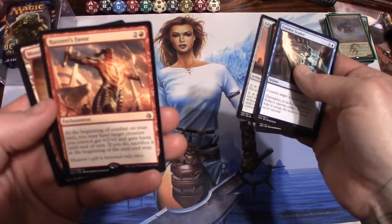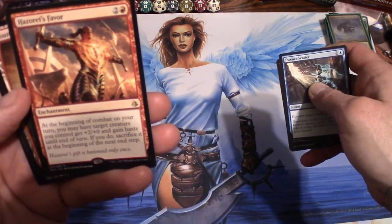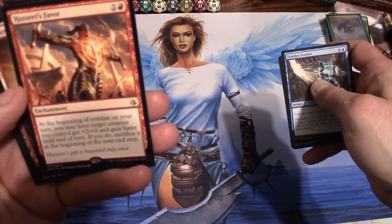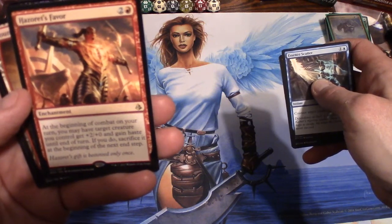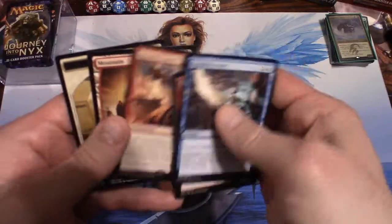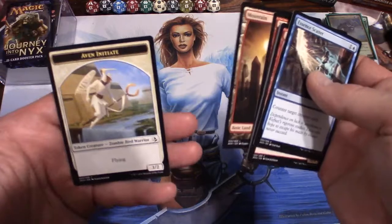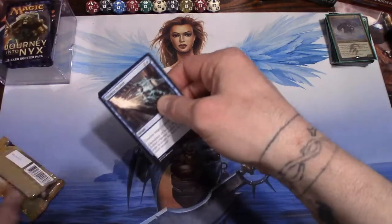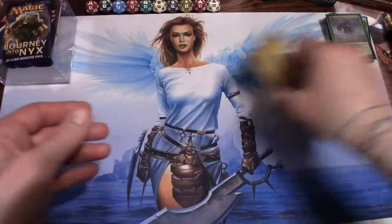Hazard of Ixalan... actually Hazoret's Favor is our rare. At the beginning of combat on your turn, you may have target creature you control get +2/+0 and gain haste until end of turn; if you do, sacrifice it at the beginning of the next end step. For three. And a full-art mountain and an Initiate token. That seemed like a good pack to me — I'm digging it.